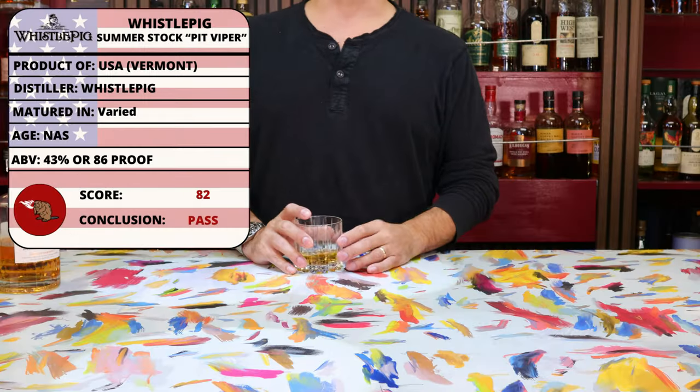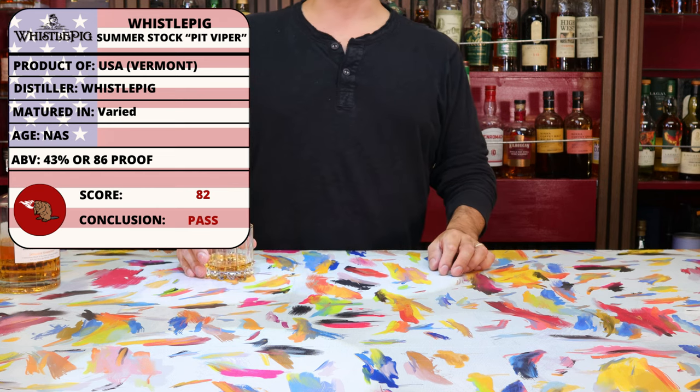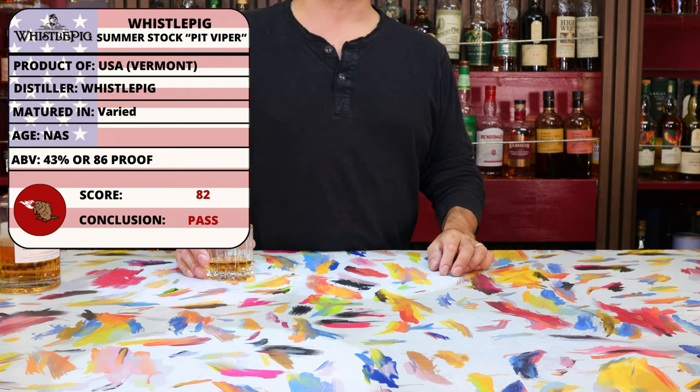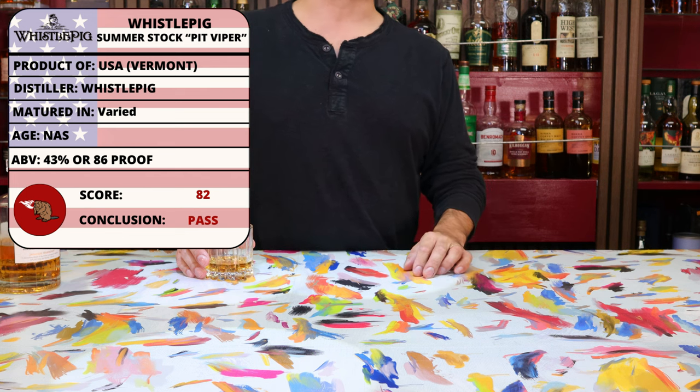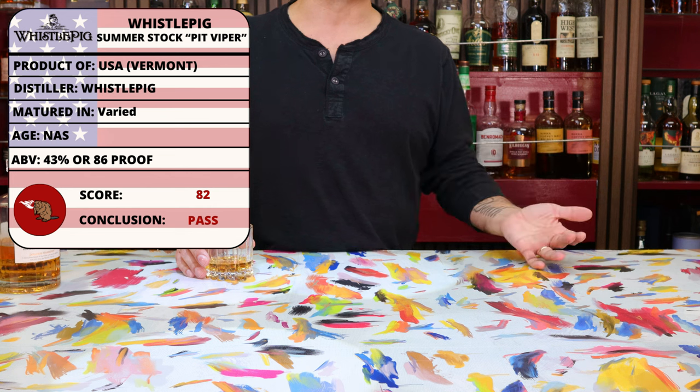The review scores for the Whistlepig are going to be on the lower side, as I would sort of anticipate. When we averaged all the scores out together that I could find, it comes out to 82 points out of 100, which is again where I'd expect it to be.